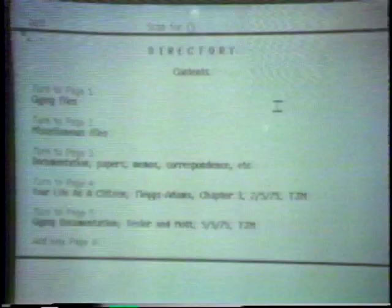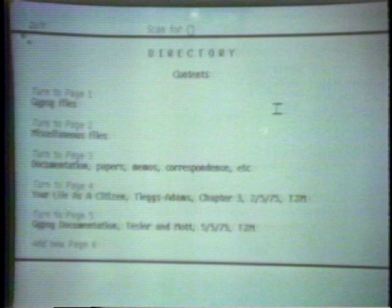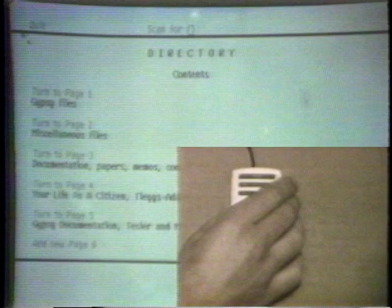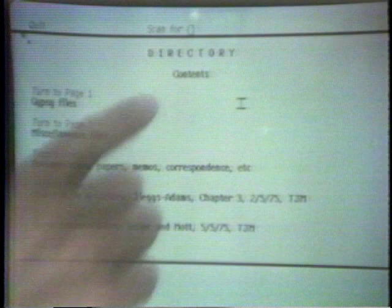This is the first view a user would have of Gypsy upon starting the system. You will notice here on the display a double T-shaped cursor. I can move this mouse cursor around the screen by moving the mouse itself on the table — this provides a very convenient way of pointing at text on the display. Initially we see the directory, which has a table of contents and pages containing information about the documents stored on the disk cassette.